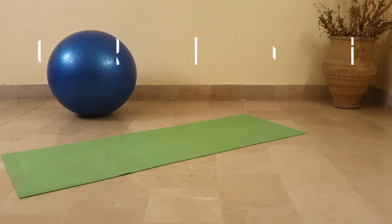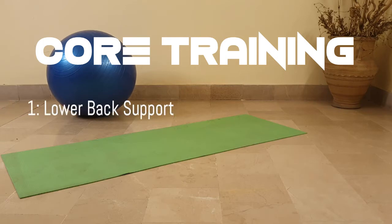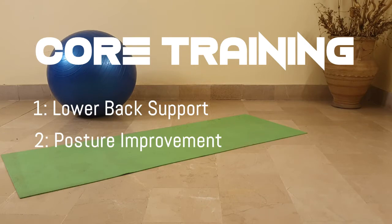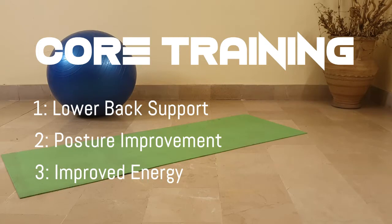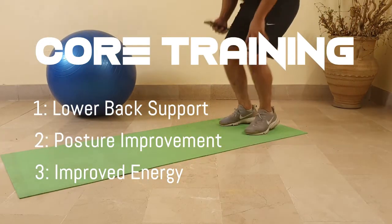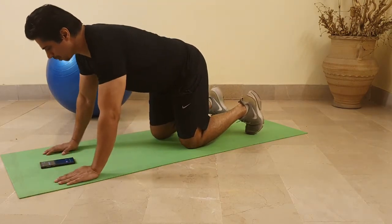A strong core is at the heart of health and fitness. Three main benefits of core training: number one, it improves low back support so you get less injured, because low back injuries are so common. Number two, it improves posture. Number three, the transference of energy from upper to lower body, making activities of daily living manageable and easy when your core is strong. Let's discover the three best core exercises for you.